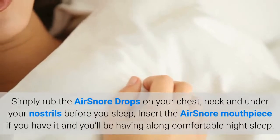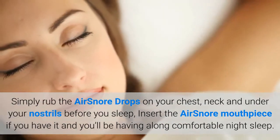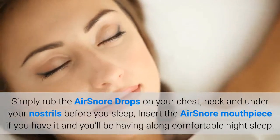Simply rub the Air Snore drops on your chest, neck and under your nostrils before you sleep, insert the Air Snore mouthpiece if you have it, and you'll be having a long comfortable night's sleep.